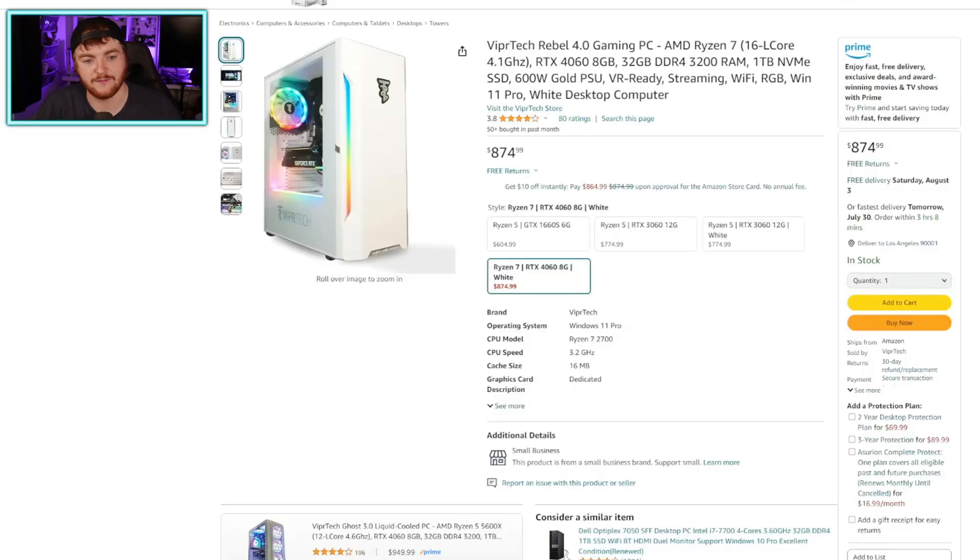The last US PC is the ViperTech Rebel 4.0 gaming PC. It has a Ryzen 7 2700, an RTX 4060, 32 gig of RAM, and a one terabyte NVMe SSD. The AVG PC I just mentioned was $879 — this one is $875, so it's actually about $4 cheaper, but it has a slightly older Ryzen CPU, though still one that meets the requirements. It does have 32 gig of RAM rather than 16, and still has the 4060. So if you want more RAM, go for this one. RAM is not that expensive and you can always add more to the last PC down the line. A solid deal that will more than meet PSVR 2 requirements.